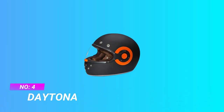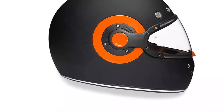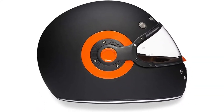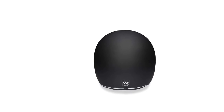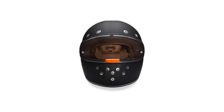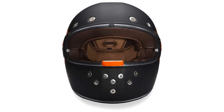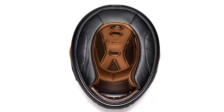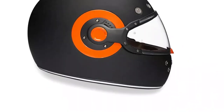Number four: Daytona motorcycle helmet for rain. The Daytona helmet is unique for its Pinlock 70R face shield feature, which creates a double glazing effect that minimizes the temperature difference between the inner and outer visor — so a foggy visor in the rain will be a thing of the past.